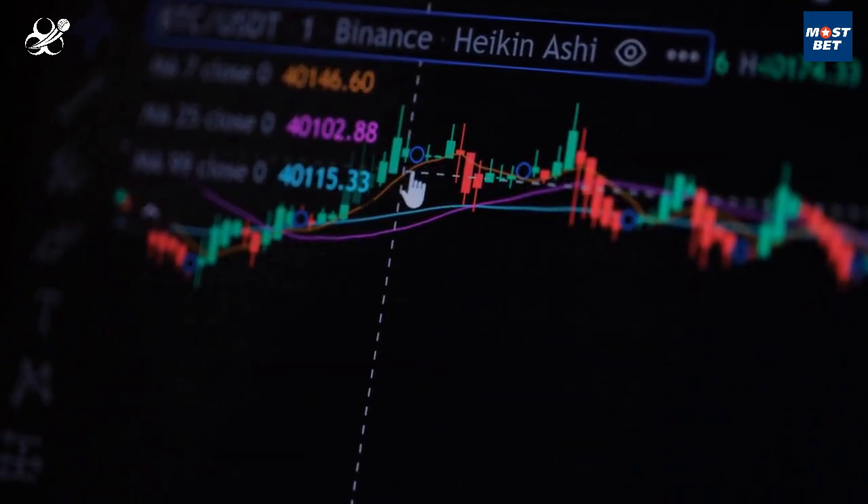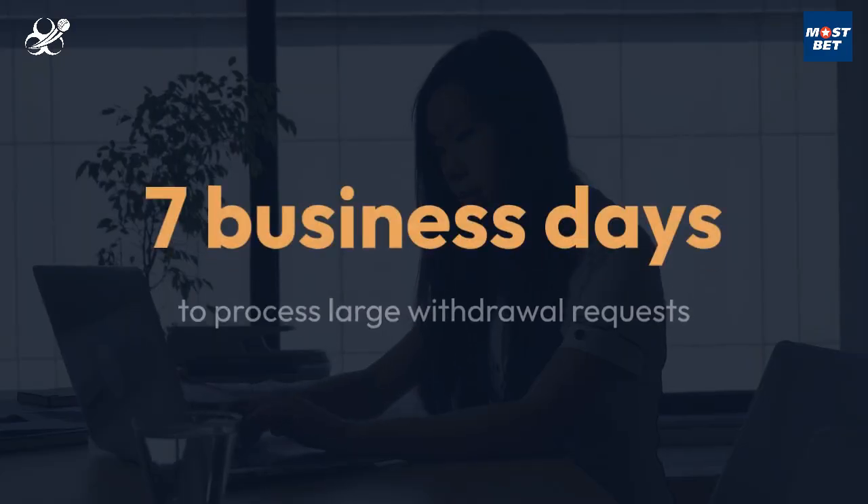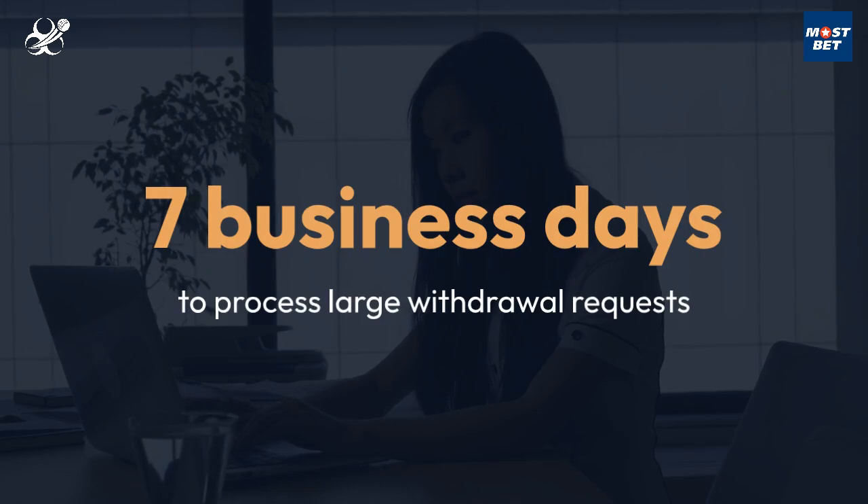The duration varies depending on your chosen method, ranging from a few minutes to up to 72 hours. Large withdrawal requests may take up to 7 business days to process.